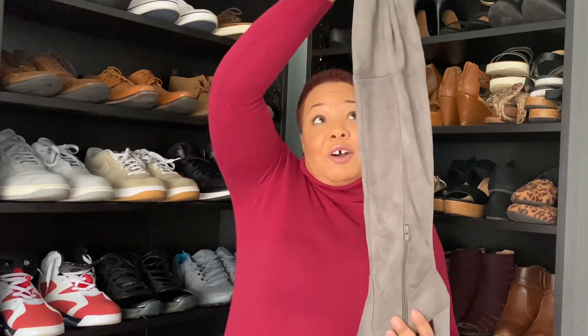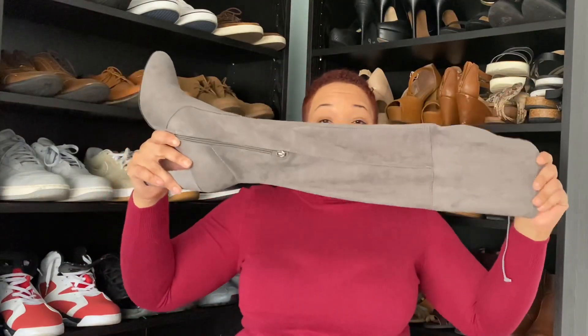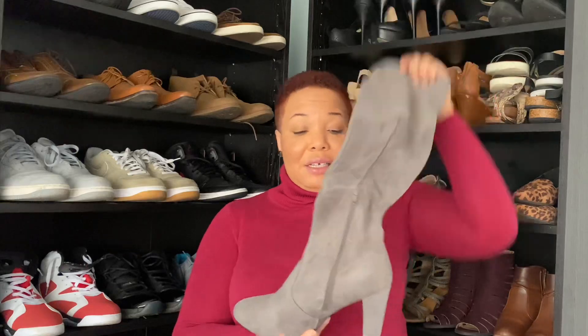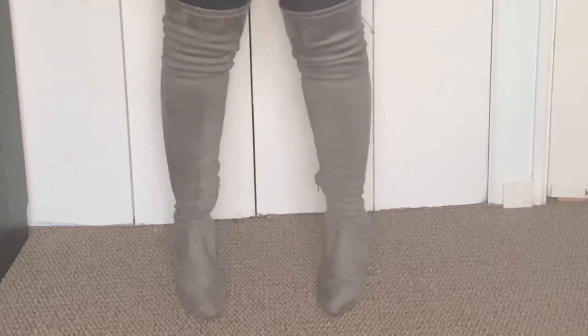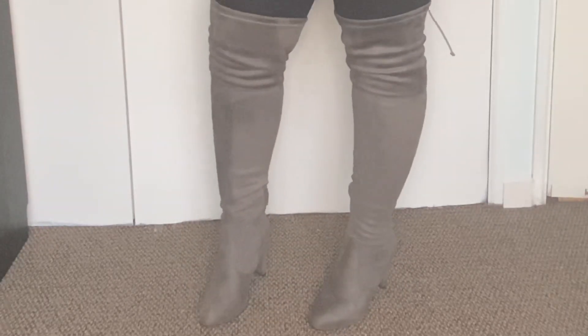Aside from having just your regular tall boot, you definitely want to have a boot that's a little bit trendier and that you can wear out. I highly recommend the over-the-knee boot or a thigh-high boot. See if you guys can see just how long this boot actually is — it goes over my knee and has a black heel. Over-the-knee boots give you a sexier, trendier look. A great trend right now is wearing over-the-knee boots with a longer sweater dress or a shirt dress.